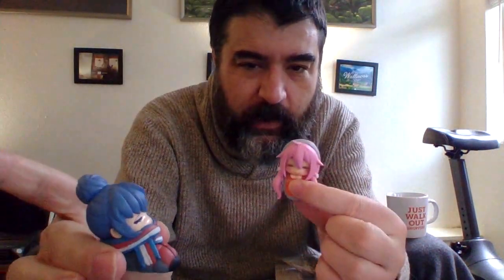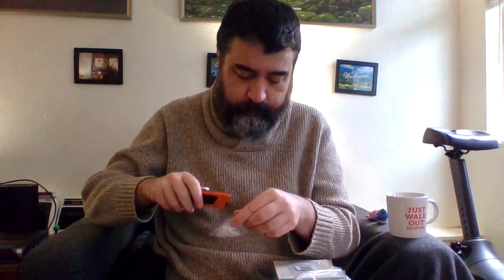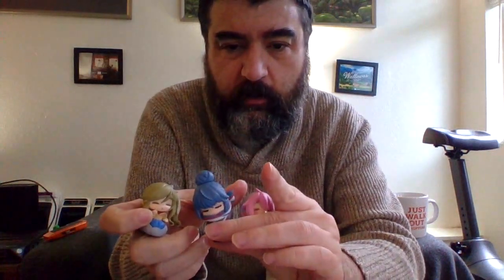Also wrapped in plastic: Rin-chan from Laid Back Camp in a sleeping bag. I got two of the main characters from Laid Back Camp — also known as Yuru Camp — in little sleeping bag figures. There's also a third character from Laid Back Camp whose name I'm spacing on. These are chibi-sized and very cheap — three little characters total that are going to earn a place on my bookshelf.